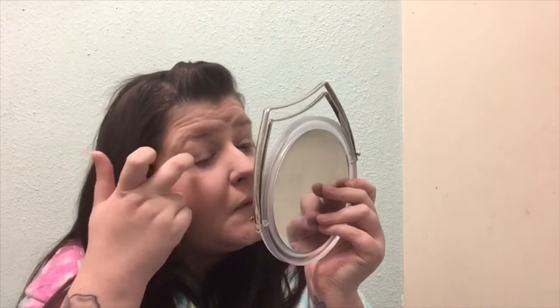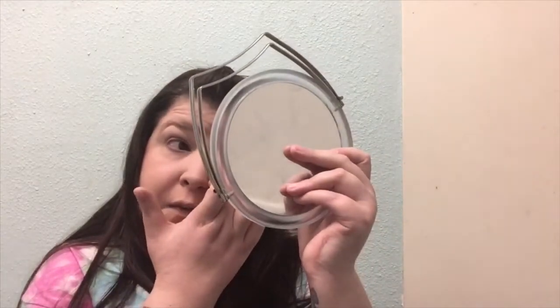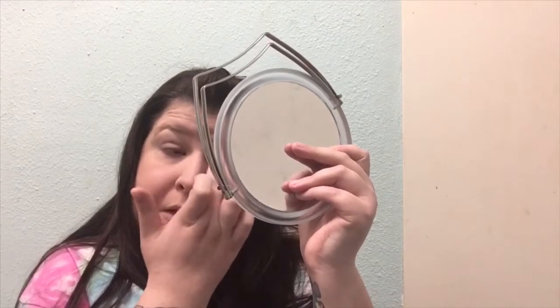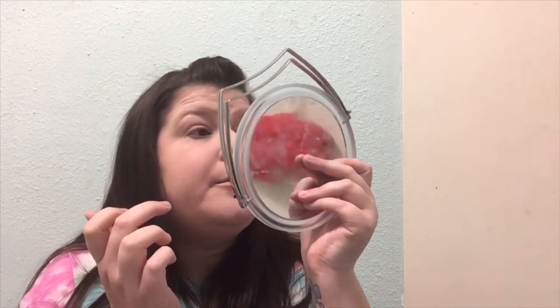Every day this took me - depending on traffic - about 15 to 20 minutes to get to school, so in about 10 minutes I was usually able to achieve this look. Don't worry, you can too. After that, I went to eyeliner. Depending on the mood - going through a phase, high school, weird times - I would either do brown like this or black. But today we're going to do brown for a more natural look.